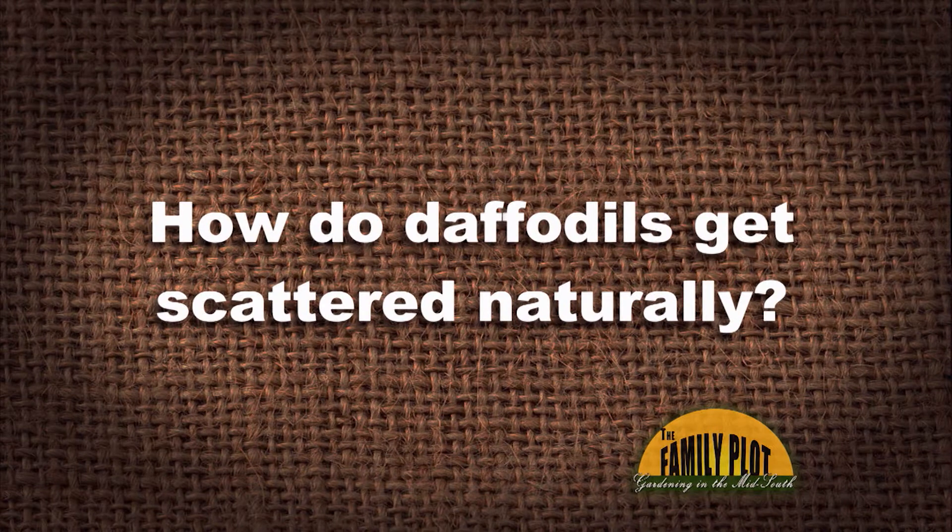I have some daffodils growing all over a hill by an old house. How do daffodils get scattered naturally? Are there bulbs dug up and moved by animals? This is from Miss Elizabeth in Bahia, Mississippi. So how do they get scattered naturally is the first question, and are the bulbs dug up and moved by animals?